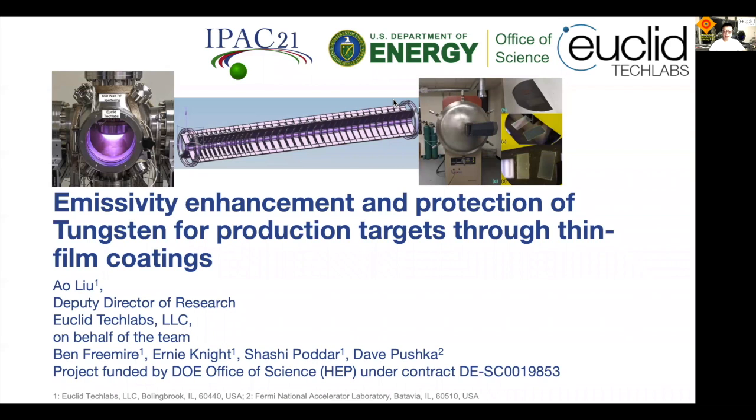Hi everyone. Thank you for stopping by this poster. My name is Ao Liu. I'm the Deputy Director of Research at Euclid Tech Labs. Today I'm speaking on behalf of the team composed of both Euclid employees and our collaborator at Fermilab, Dave Pushka. This project was funded by the DOE Office of Science High Energy Physics Department with contract number DESC0019853.